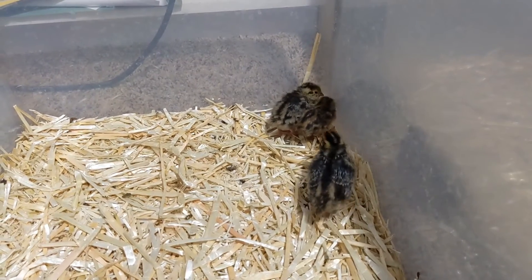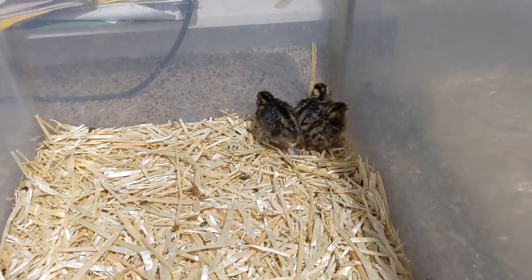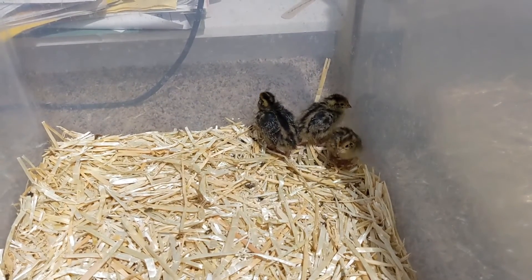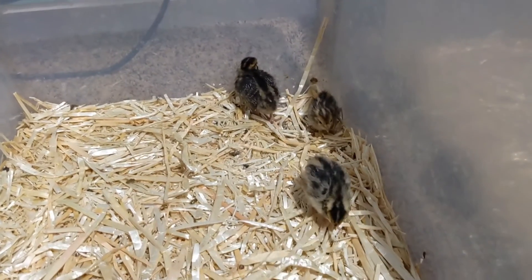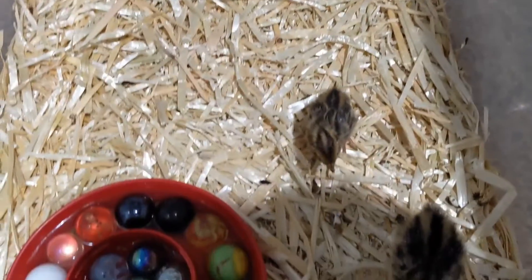Yay! Now that I've got these guys, hopefully we will have at least one rooster out of all of them and we can hatch our own. Thanks so much for watching. I hope that you're enjoying this journey — it is really fun learning about quail. Thank you!